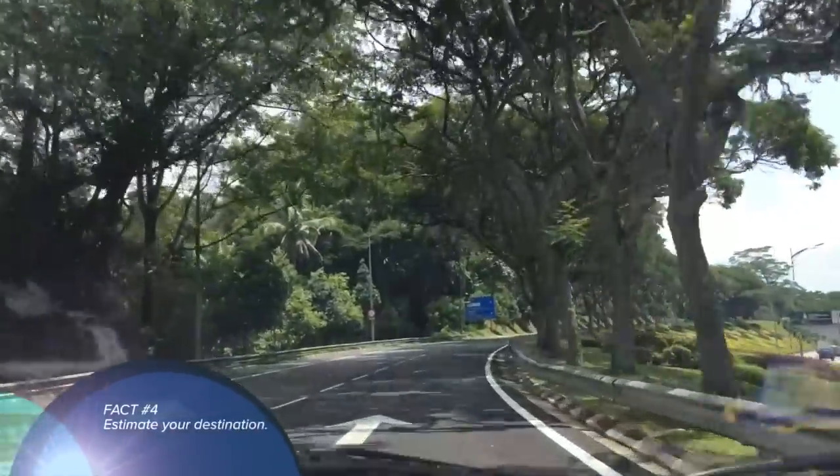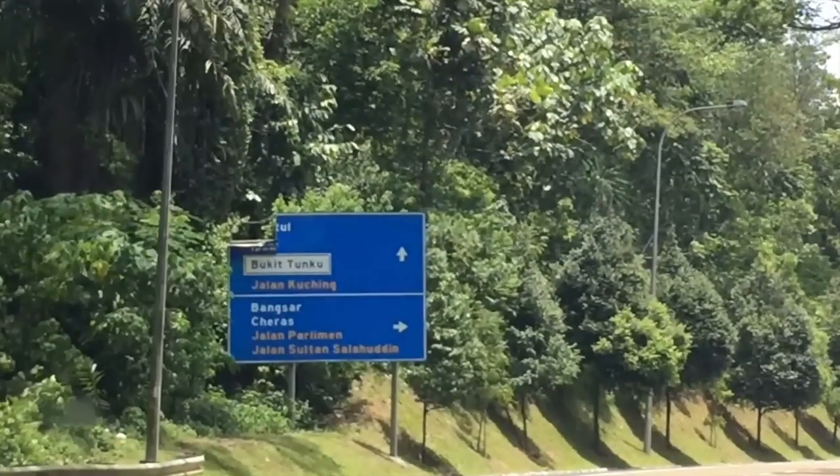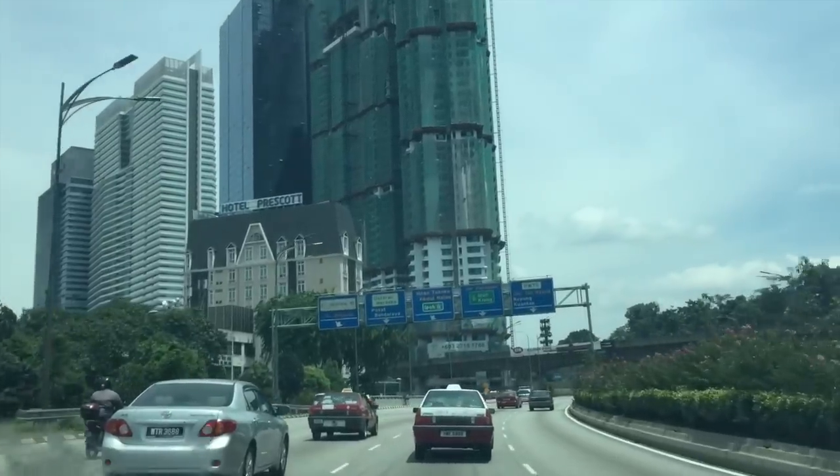Fact number 4. If you are trying to figure out which area you are closest to, look at the bottom of the sign. The destination name at the top is further, and the destination at the bottom is the nearest.